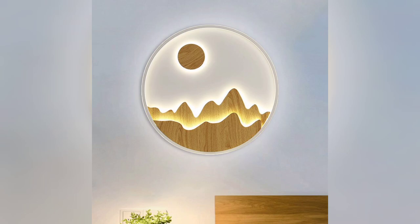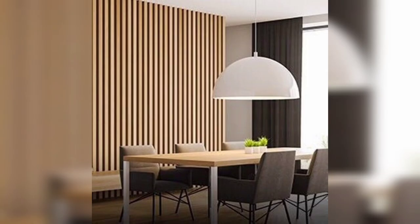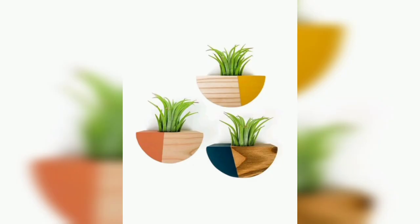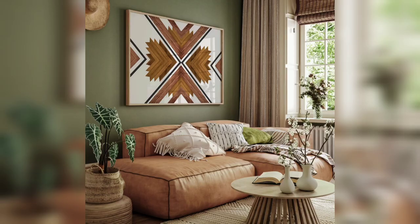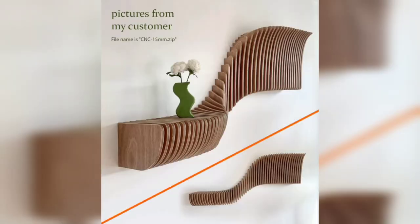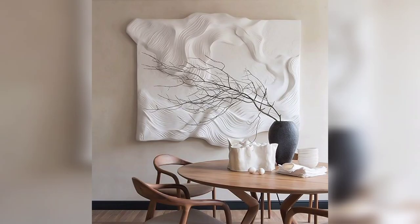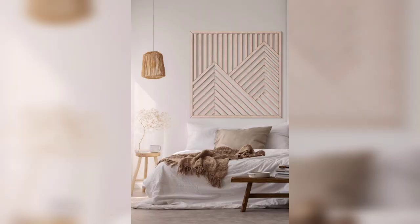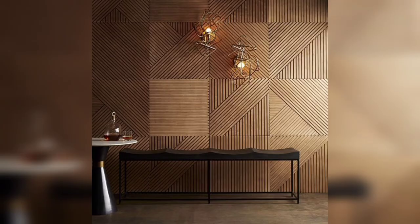DIY Wooden Wall Decor Projects. If you are feeling crafty, DIY wooden wall projects can be a fun and rewarding way to personalize your space. We will share some simple yet creative DIY ideas like wooden wall hangings, geometric wooden wall art, and reclaimed wooden accent walls. Explore how these projects can showcase your creativity and add a personal touch to your walls.